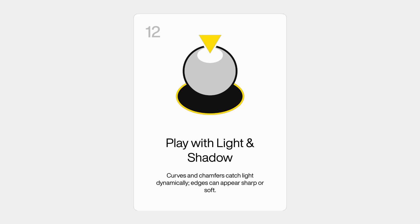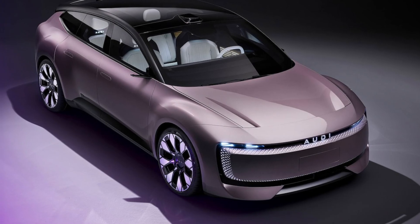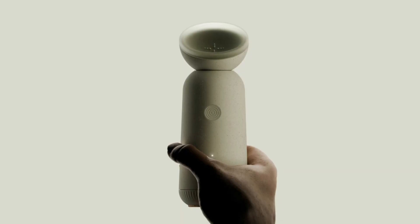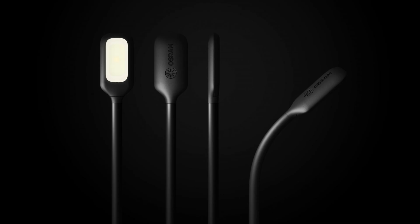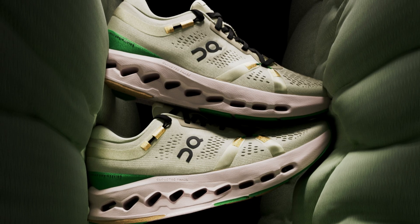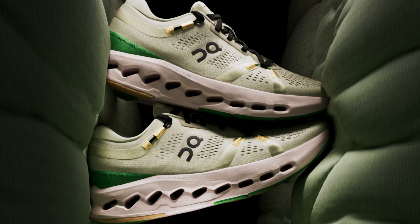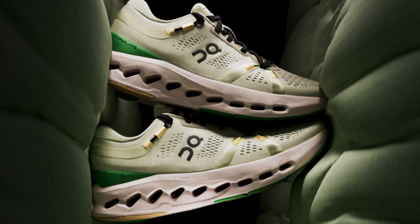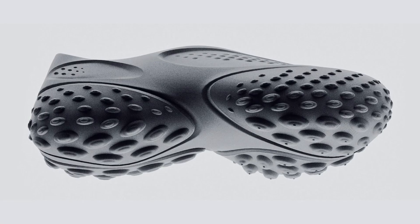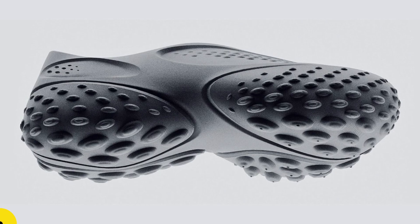This is the twelfth principle: play with light and shadow. Unlike 2D graphic design, with industrial design we're dealing with three-dimensional objects, so we have to consider how light and shadow affect the object. When designing, consider painting with light, shadow, and reflection. How you foresee that is key in making sure the aesthetics of the design look very clean and elegant when photographed.